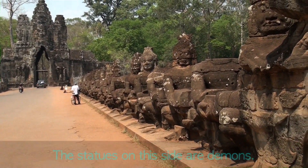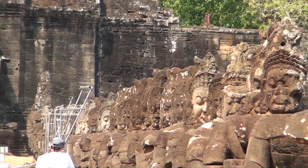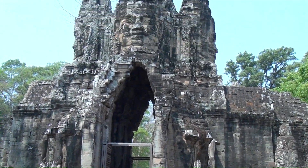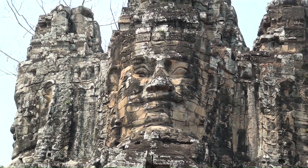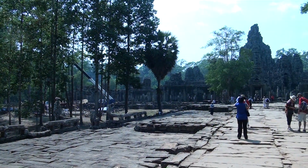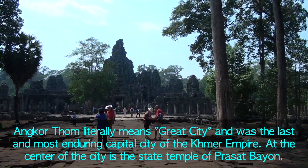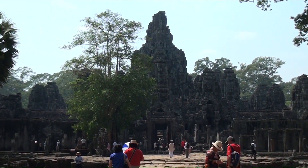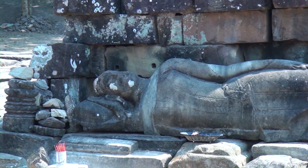Are all these statues original? All original - though some were reconstructed and restored. But here we are close to the gate. It was probably a little scary 900 years ago - you probably didn't want to enter. This is a Buddhist temple since 1181. We have another reclining Buddha here - he probably took the tour and was tired and decided to lie down.